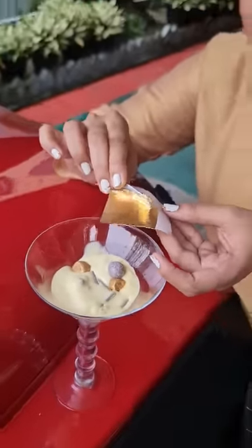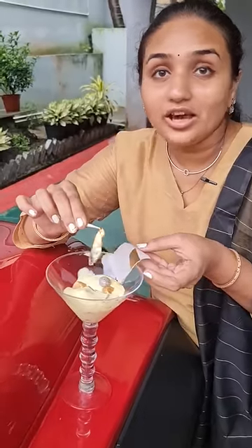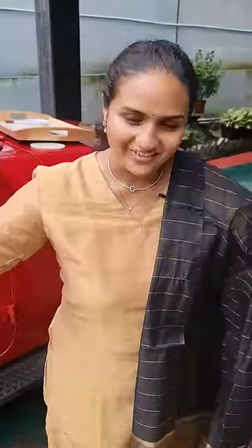Guys, the minute this gold paper touches the ice cream, the price of the ice cream is going to rise 10,000%. And finally, here is one of the world's most expensive ice cream made by Anvita Vlog.